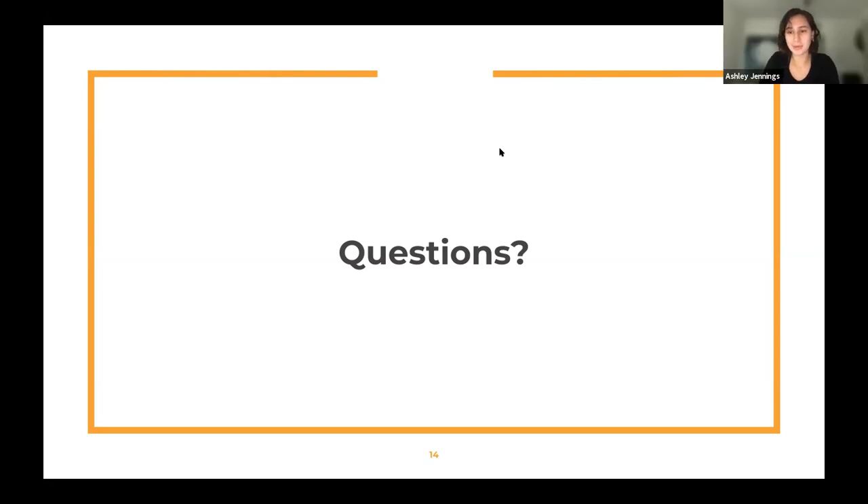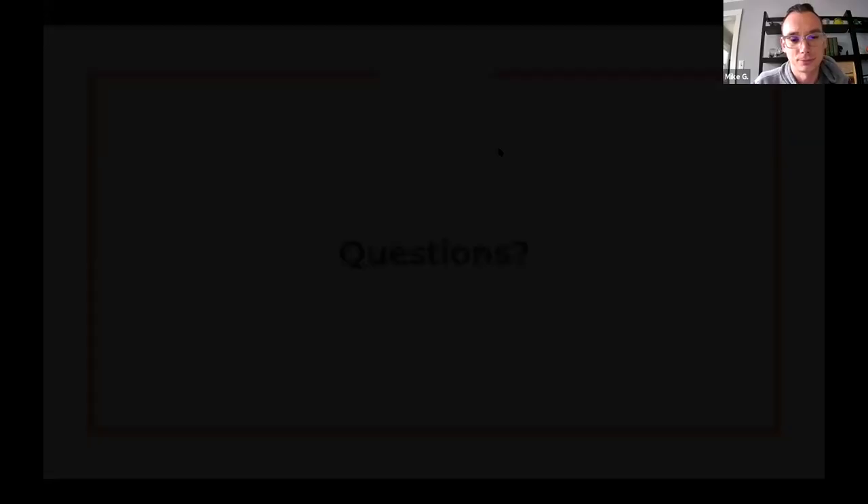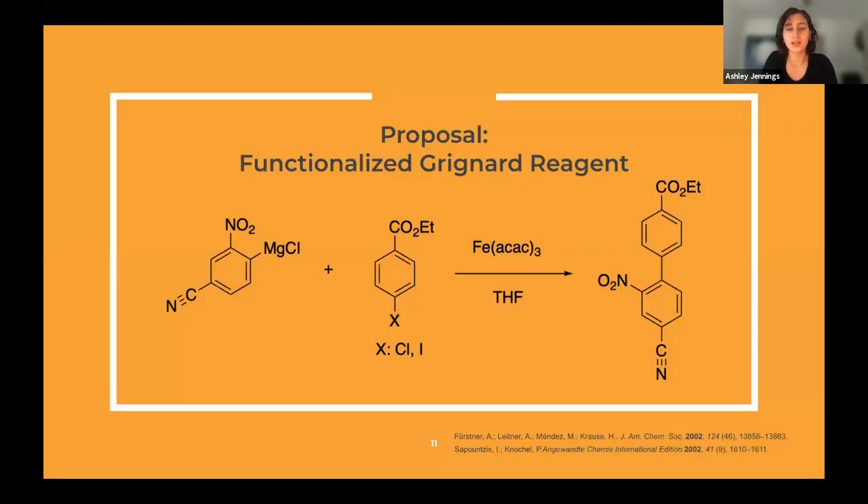For the proposal for the functionalized Grignard reagent, I specifically had to make sure to avoid using magnesium bromide because it was seen to be really reactive and would not have made the functionalized Grignard reagent — so that's why it's magnesium chloride. With the types of functional groups to avoid other than that, I'm not completely sure, but this general scheme has been seen to work and feasibly could be said to work for the iron-catalyzed reaction.